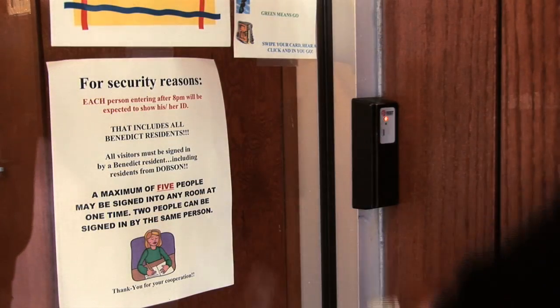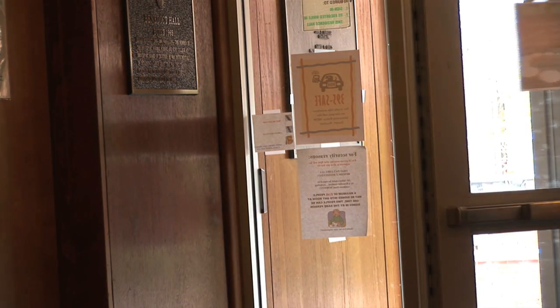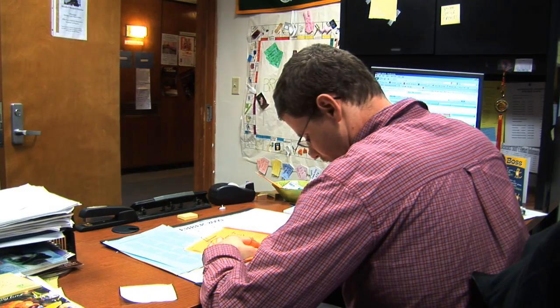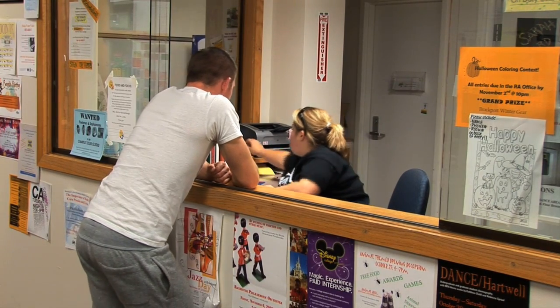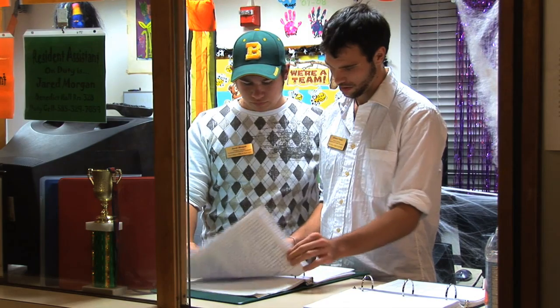Each room or suite door can be locked, and all buildings have keycard access for people exclusively in that building. Each dormitory has residential life staff on-site to assist with student needs. In each building there is a resident director and a number of resident assistants, whose job is to create a sense of community in your building and assist you in your day-to-day living.